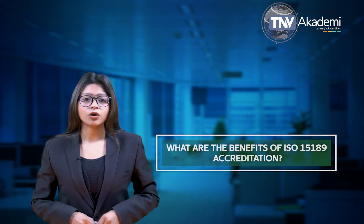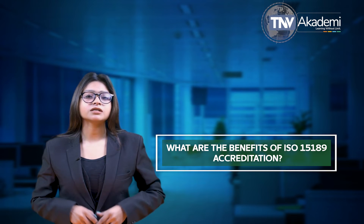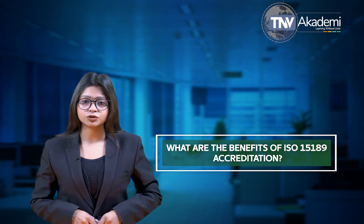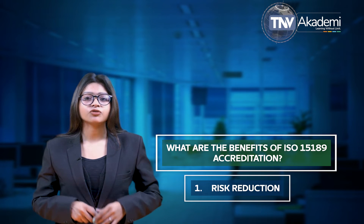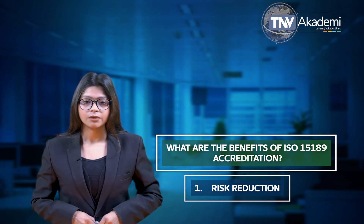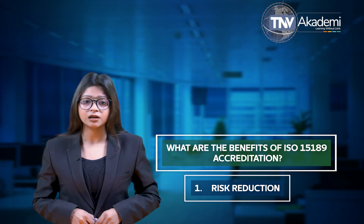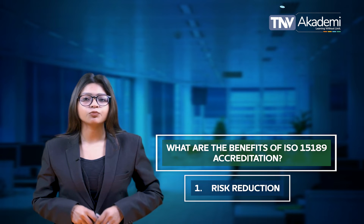Let's talk about what are the benefits of ISO 15189 accreditation. There are many reasons why ISO 15189 is important, and here are some of the numerous benefits it offers to medical laboratories. The first one is risk reduction. When you structure your operation around best practice, your system will be more rigorous. Planning for and identifying any potential risk will help massively reduce them, especially in laboratories that deal with sensitive information, complicated equipment and matters pertaining to people's health.